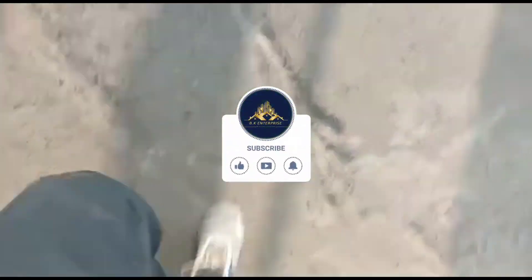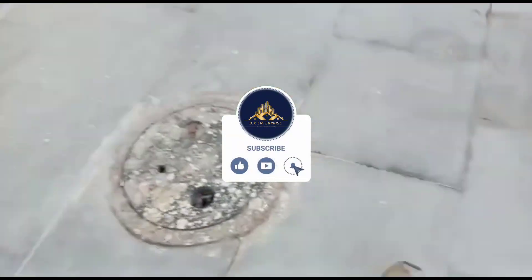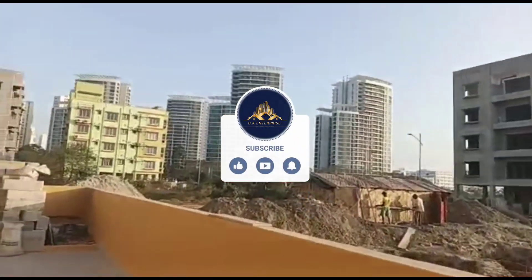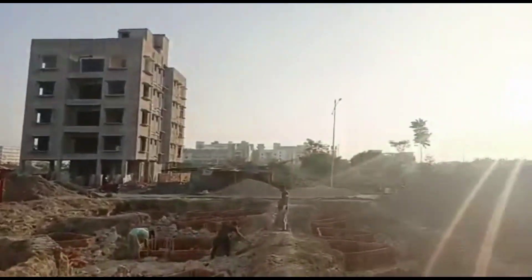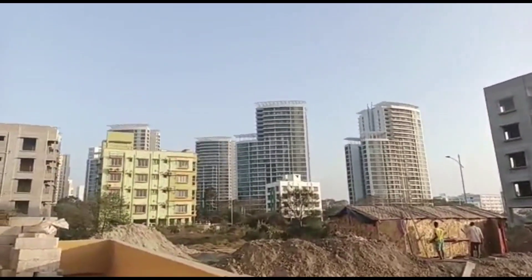Hello guys, welcome back to our channel BK Enterprise. Once again I hope you are all very fit and fine. Today once again we have brought a full building which is our level for any kind of guest house purpose.